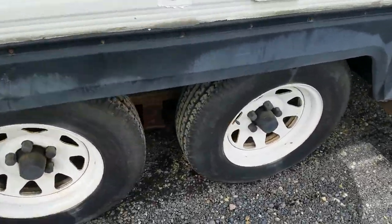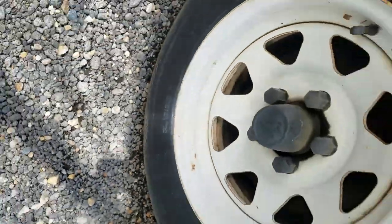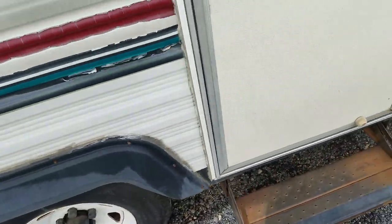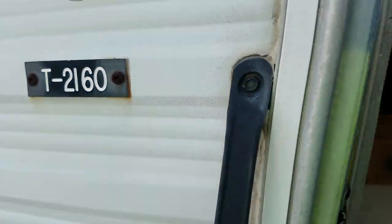The tires here are in decent shape. They've got some tread left on them — they're 2011 date codes on the tires, not starting to crack yet. But if you were doing a long trip with it, I'd say you'd probably want to get new tires on it.